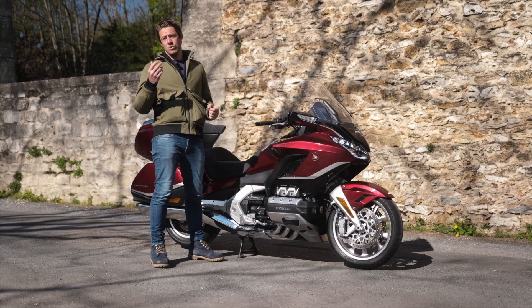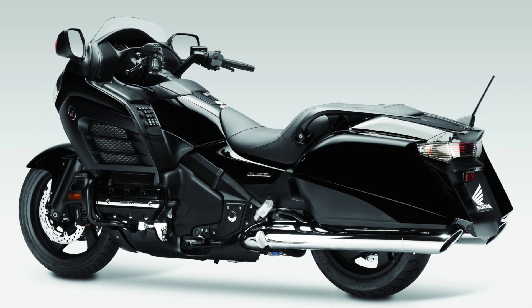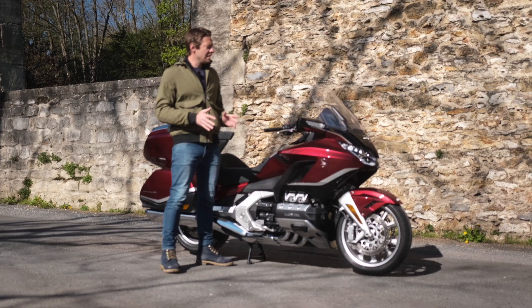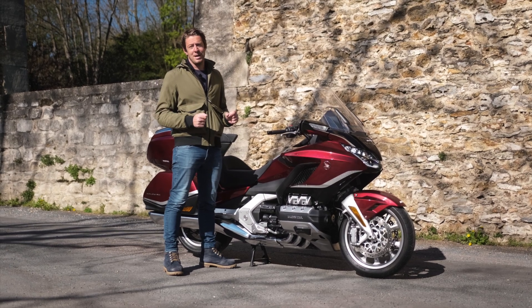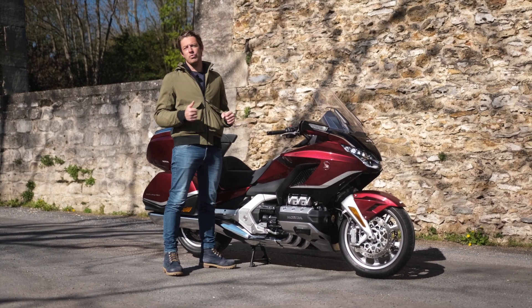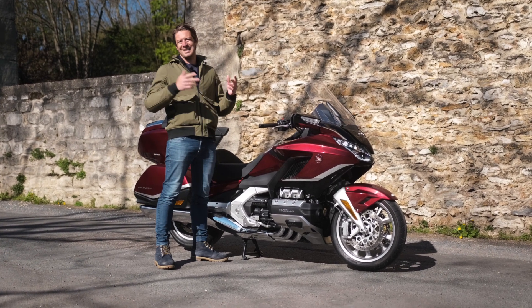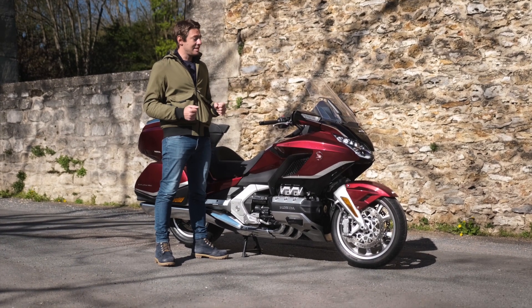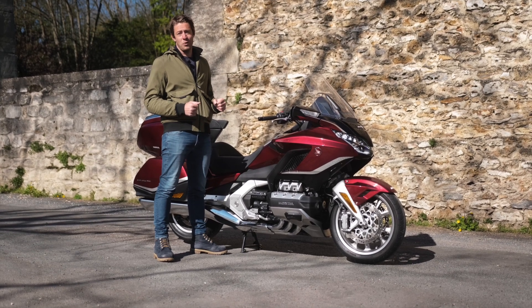In 2013, Honda unveiled even a Bagger version — a Goldwing without the top case at the rear. In 2018, the culmination arrived: the latest generation Goldwing entered the market with a new chassis, new engine, new braking system, and much technological equipment — including a DCT dual-clutch gearbox. Here we are approaching perfection.